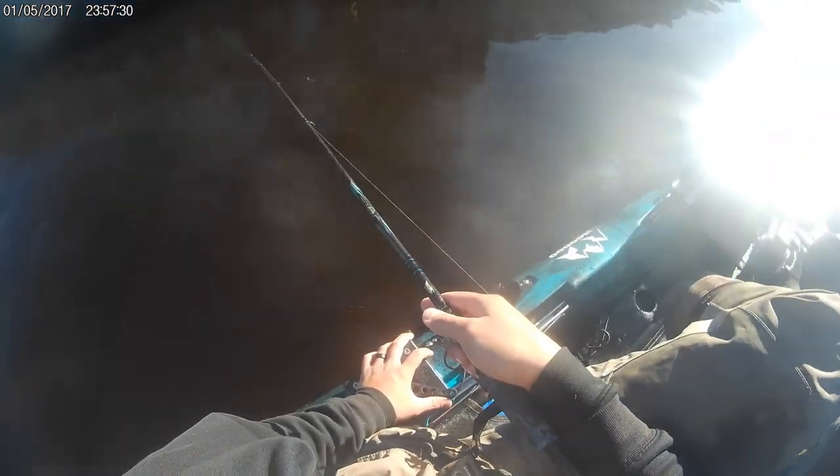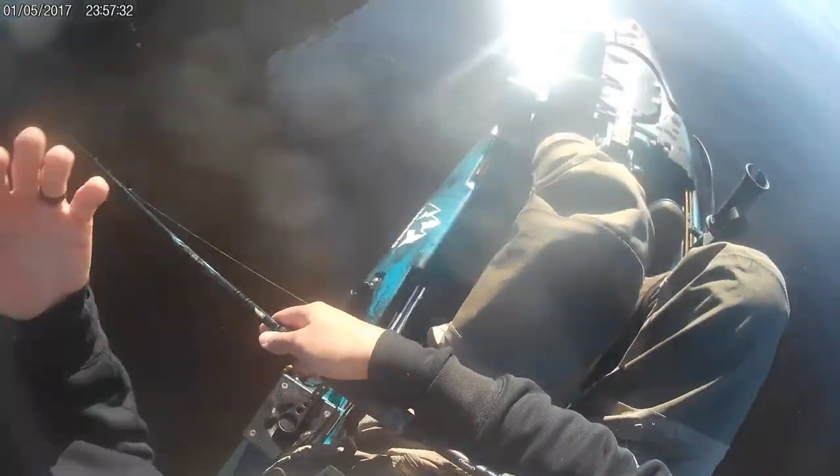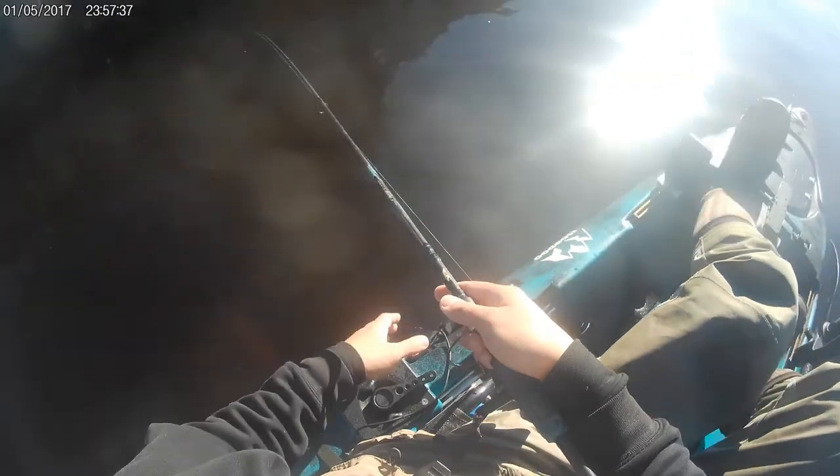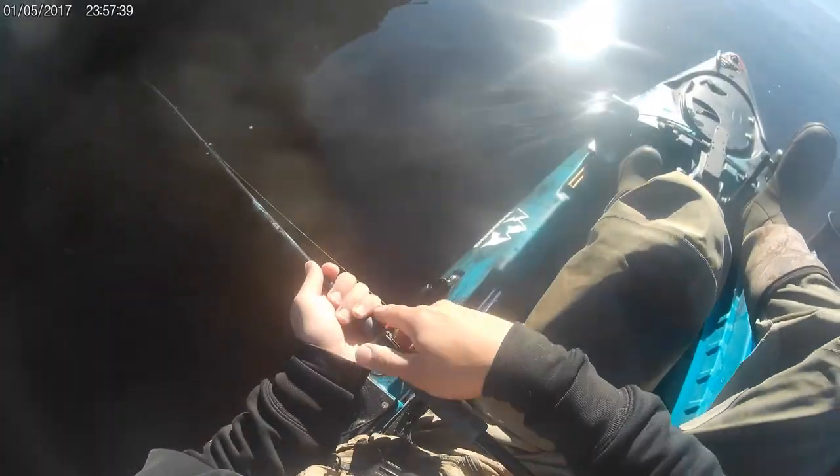All the way to the bottom, slow troll — you don't even have to troll, you can just kind of let the current take you. I'm going against the current right now because it seems that the fish like the way my lure moves when I'm going with the current.